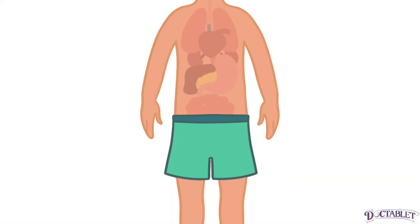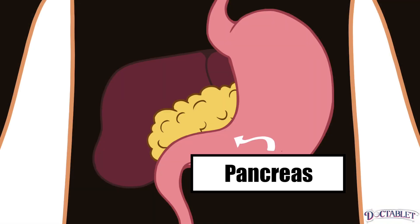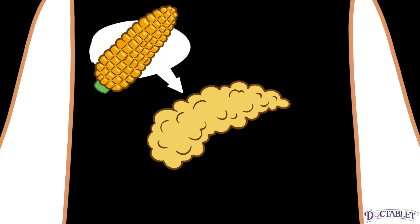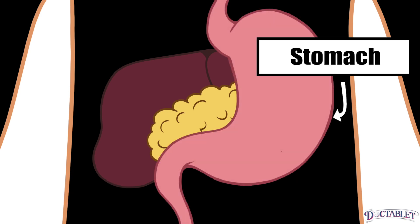The main organ involved in the development of diabetes is the pancreas. This is a corn-on-the-cob shaped gland that sits snug against the liver, right behind the stomach.